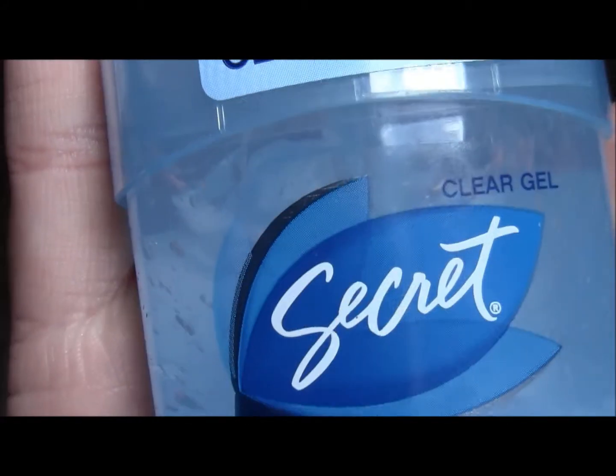The next product is Secret Deodorant in Clear Gel. Their claim here is that you've got 48-hour protection. I probably won't be giving it that hard of a test — maybe 24 hours every day. So I will be giving it a 24-hour test, but that was perfect to get because I actually needed some new deodorant.